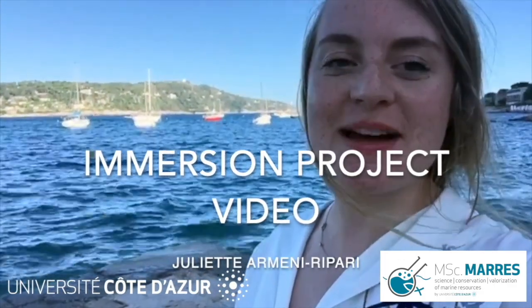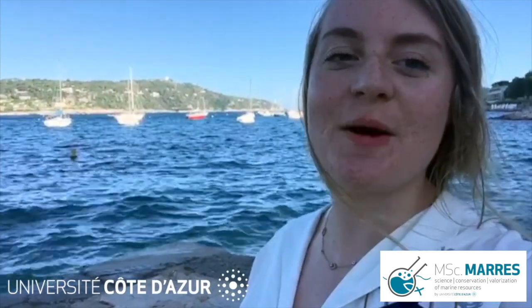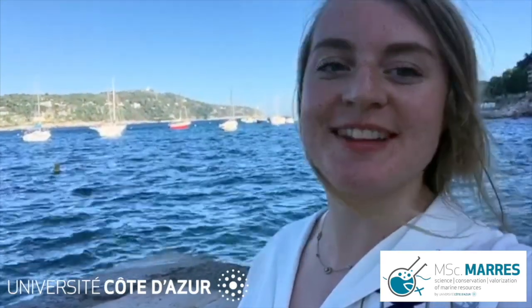Hi everybody, this is Juliette from The Master Marils. This is my video to present my immersion project about contamination during microalgae production. Enjoy!